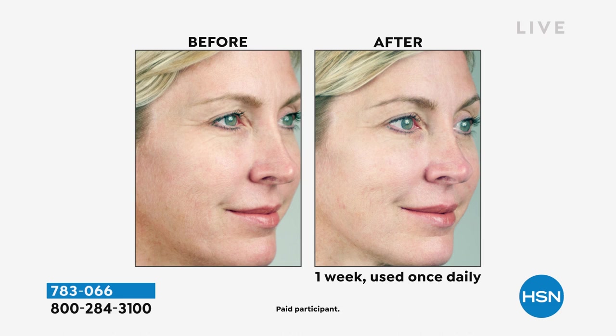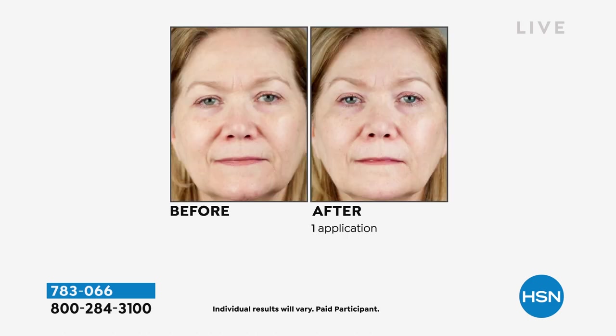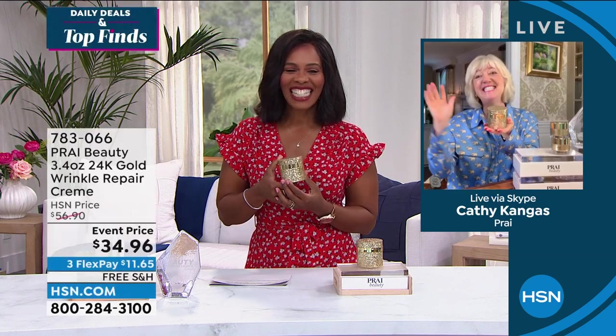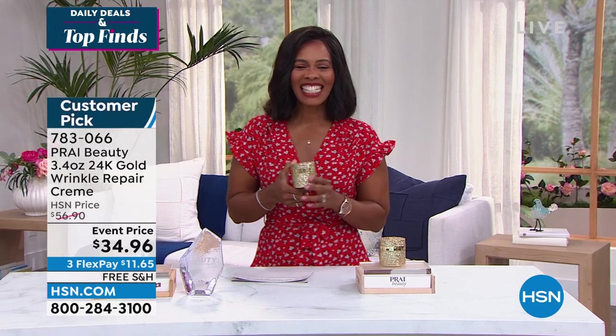It ignites brilliance and luminosity. A consumer perception study showed 93% of participants said the appearance of fine lines and wrinkles were improved and less visible; their skin's elasticity looked optimized; skin looked firmer and felt more moisturized. It is the 24-karat gold wrinkle repair cream — customer pick. Thank you, Kathy. Item number 783066. Take advantage of free shipping on all beauty throughout the entire month of June.